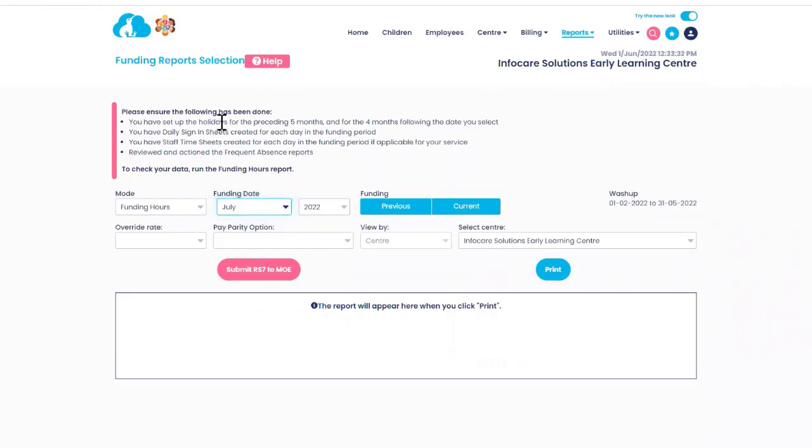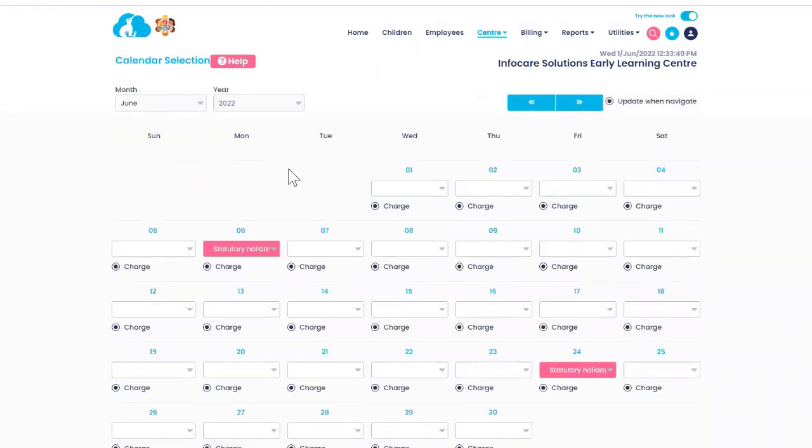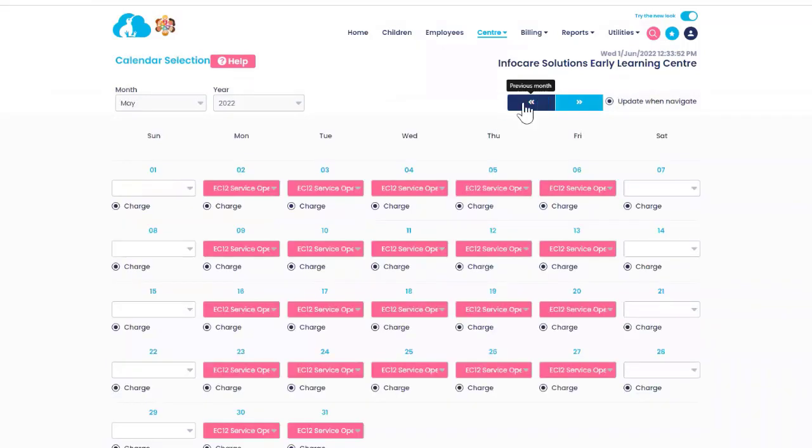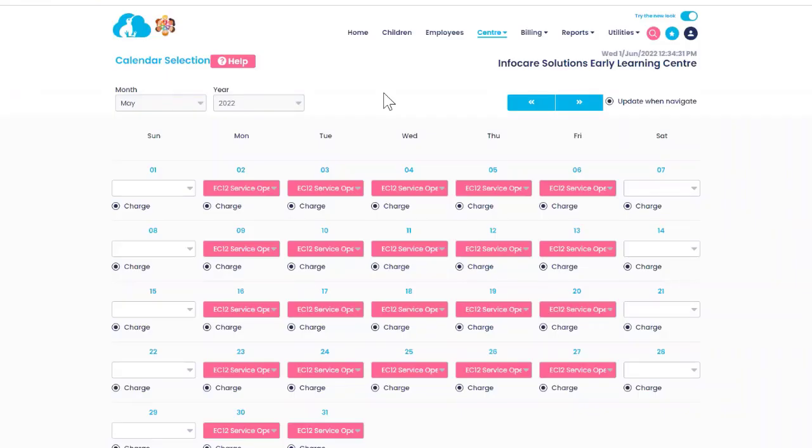When checking your centre calendar, go to Centre and then Calendar. It takes you to the current month — national public holidays are pre-populated for you; regional public holidays and teacher days need to be selected manually. For most operating days, you'd select EC12 service open with attendances. The Ministry offered all early childhood services a funded teacher-only day — if you used that day, you needed to select 'emergency closure' in your centre calendar, not 'teacher day,' and have child daily sign-in sheets with all children marked absent so the information flows through to your funded child hours.